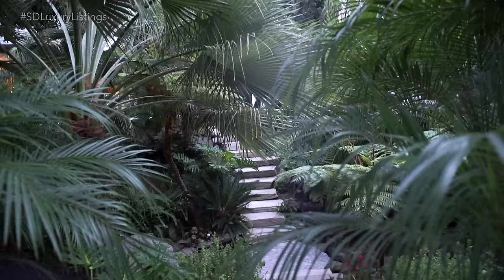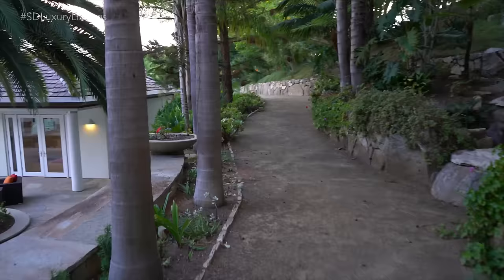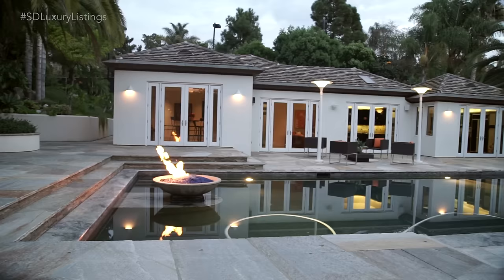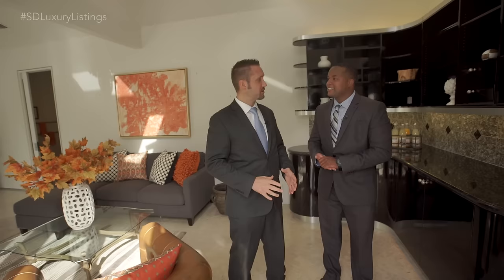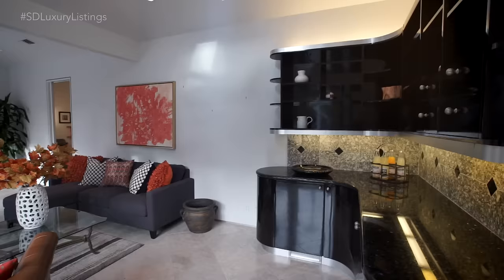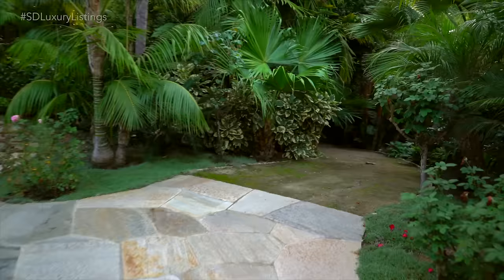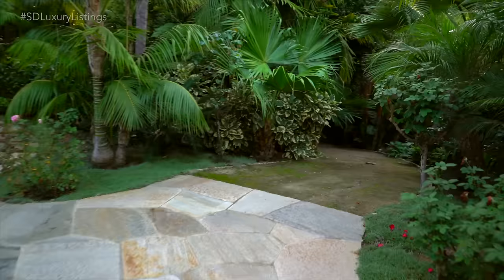Let me show you the guest house — this is a one-bedroom, one-bath guest house with a full kitchen, a large area for a living room or game room, and an incredibly large bedroom area in the back that could also be a game room. You're looking right out onto the party — right in the middle of all the action.